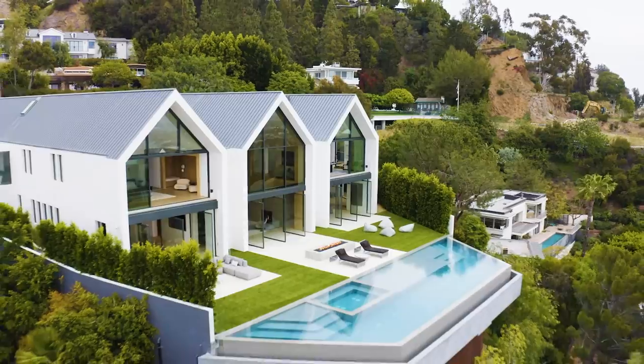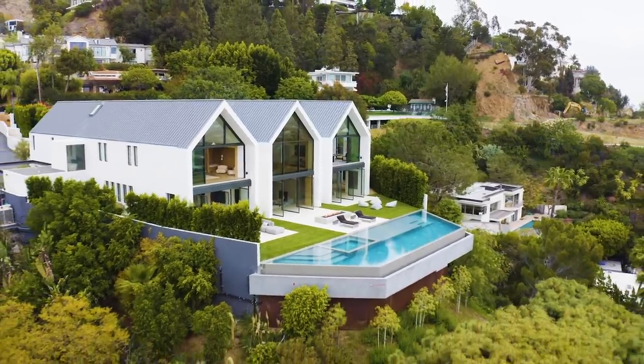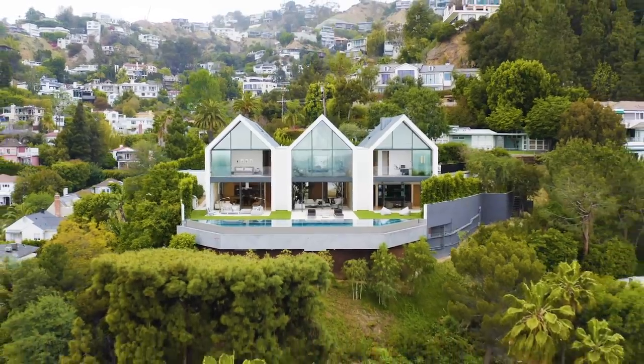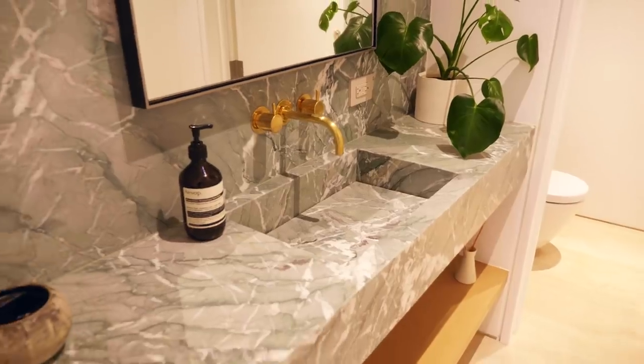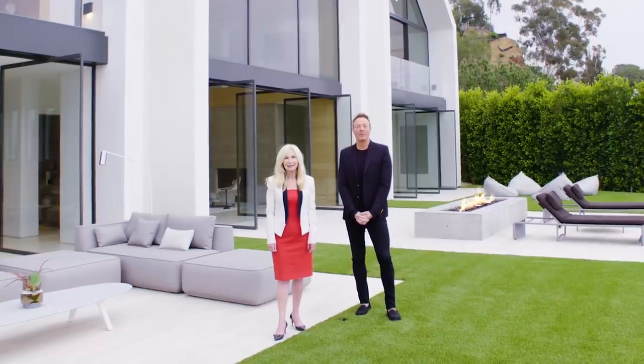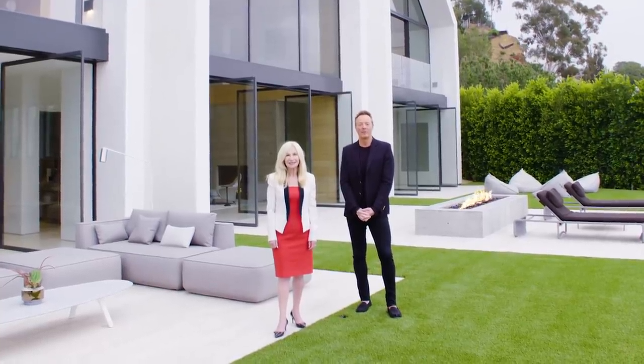We've got 11,200 square feet of beautifully designed space on just over an acre of land, six bedrooms, six full baths, three powder rooms — all available on the market at 28.5 million dollars.